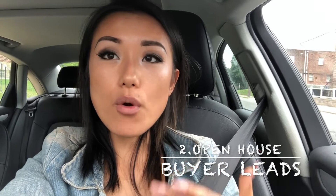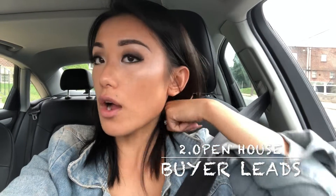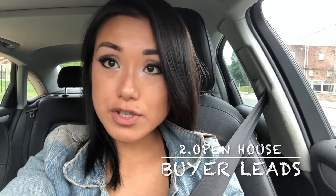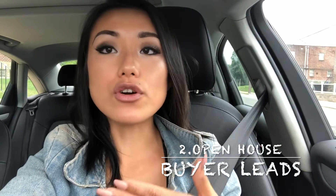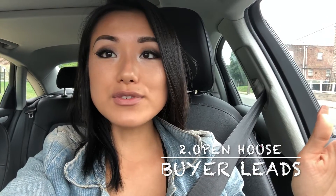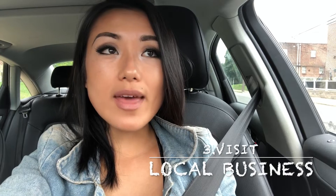My second tip is hosting an open house. Before the open house, I'll knock on the neighbors' doors, or I'll stand on the street and if there's traffic or a couple walking by, I'll say hey, I'm hosting an open house and I have some snacks if you want to stop by. Or I'll ask if they're looking to buy or sell anytime in the future — just start a conversation and talk to people using the open house.